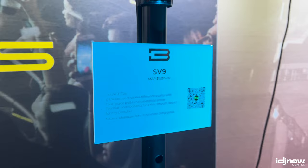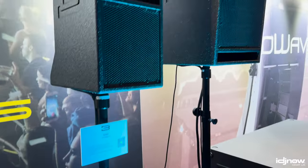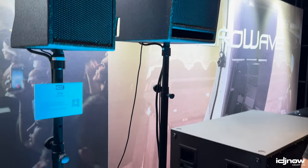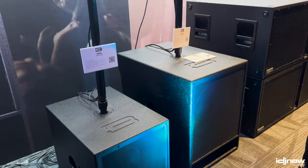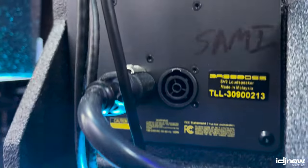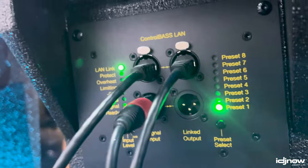The 15-inch subwoofer has an output that rivals and excels past most 18-inch subwoofers out there in the world. This package is really designed about bringing solutions and helping folks create experiences. That's what the line is about — it's music made physical. It's loudspeakers for thrill-seekers, for folks that are passionate about sound. And this is not just boomy — it's very accurate, very detailed, and it's high fidelity.